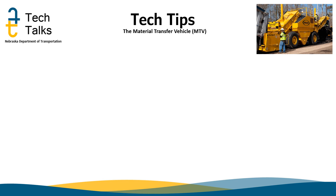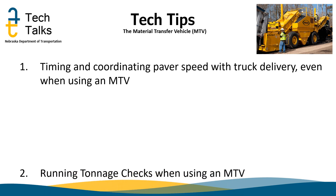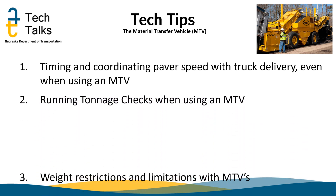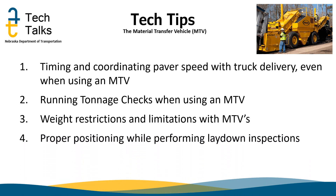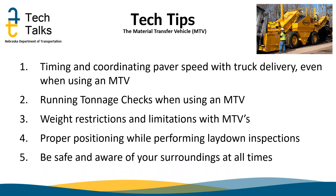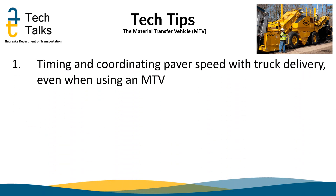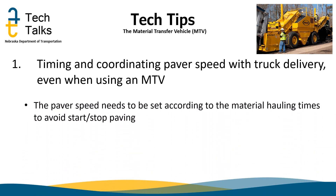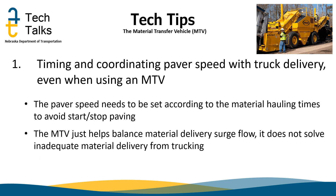Thank you, Alyssa. Now we will finish the presentation with some tech tips. The importance of timing and coordinating the paver speed with truck delivery; running tonnage checks when using an MTV; weight restrictions and limitations; proper positioning while performing laydown inspections; and safety and awareness of your surroundings at all times. Tip number one: the paver speed needs to balance with the delivery of material to the paver to eliminate starts and stops during paving and provide the smoothest and most uniform paving. The MTV helps with this, primarily evening out material surges from truck timing and unloading.